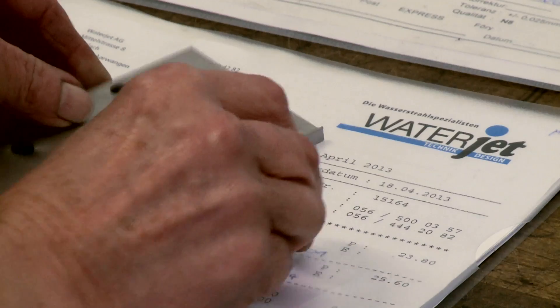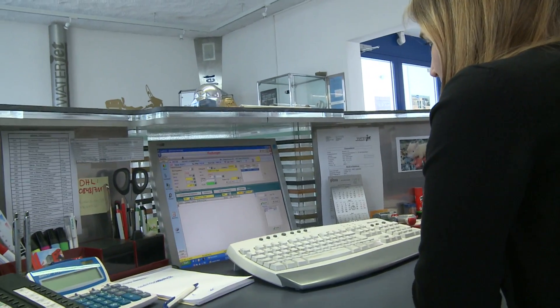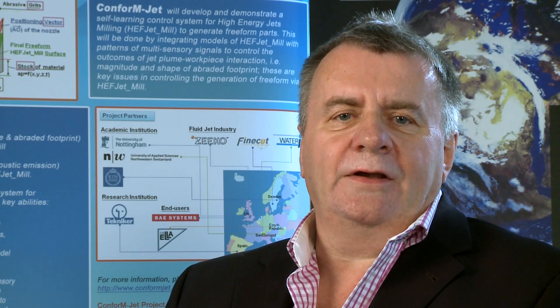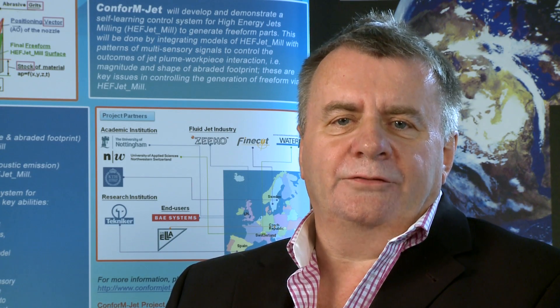By 1992, we were operating a fleet of four waterjet cutting machines. In 1994, we acquired an old industrial building in Arvangen and installed our equipment there. That was also the time when we made the switch from 2D to 3D technology. We have since become a world-leading high-tech company for waterjet cutting.